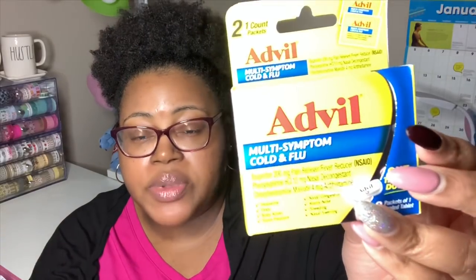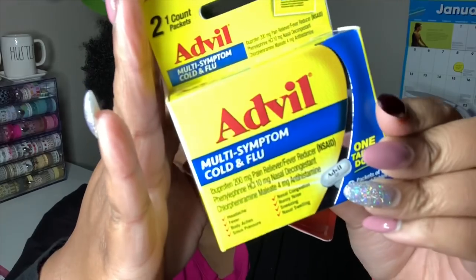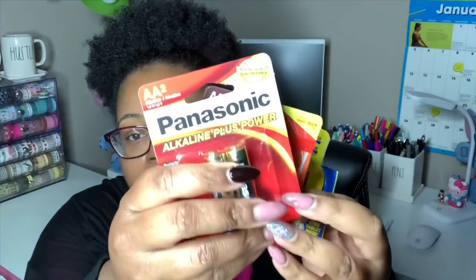In that same section they had some Advil multi-symptom cold and flu tablets. It has two packets of one coated tablet each — something nice to keep in your purse. I grabbed one of those packets.